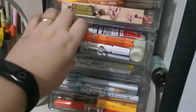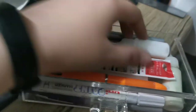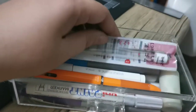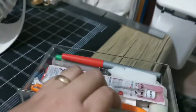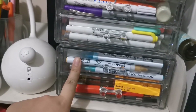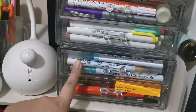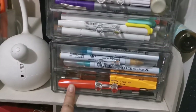Here I have my Paper Mate Flairs in ultra fine, precision tip bottles, some Bifes, and white paint pens. This drawer has all my Mildliners, this one has all my Zig Clean Color Real Brush pens, and this one has all my fountain pens that are not currently in rotation.